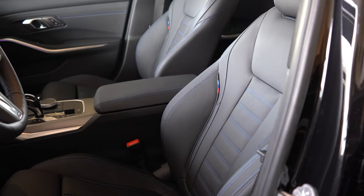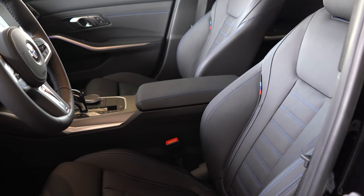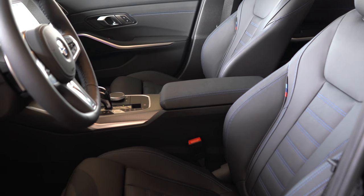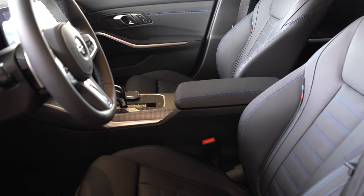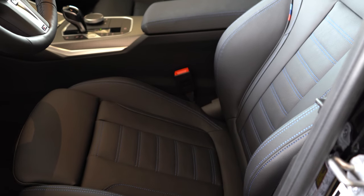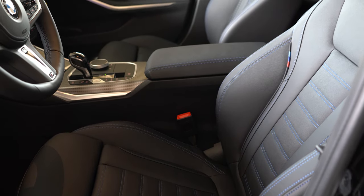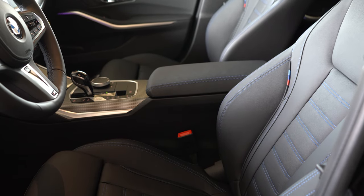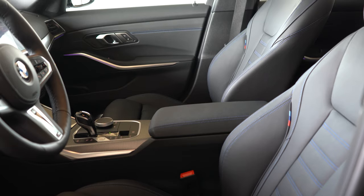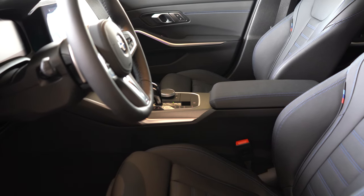Up front, Sensatec upholstery is standard though full leather is optional and what we have today. Ten-way power-adjustable front seats come standard for both driver and passenger — which you don't always see on the passenger side. There are also two-way power side bolsters, which hug you in place during spirited cornering. Manual thigh support is standard, memory settings for up to two drivers come standard, and lumbar support, heated and ventilated seats are optional.